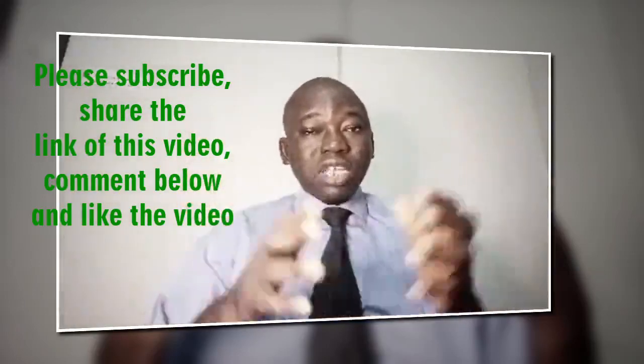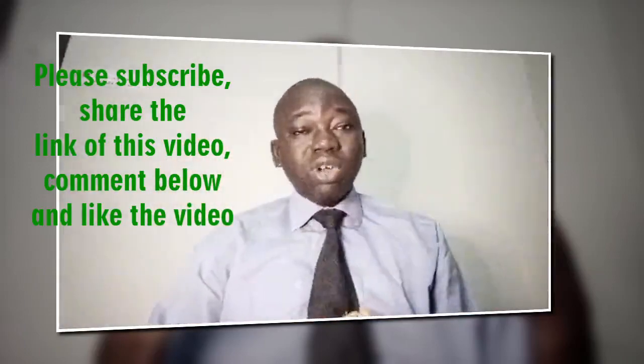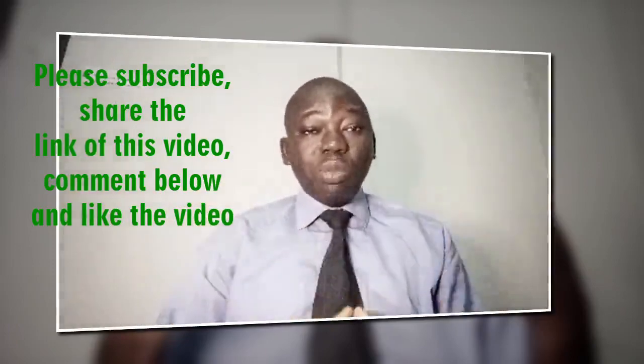If you have not subscribed to this channel, what are you waiting for? Go ahead now and click the subscribe button, share this video with your family and friends, like this video, and drop your comments and questions in the comment section below.